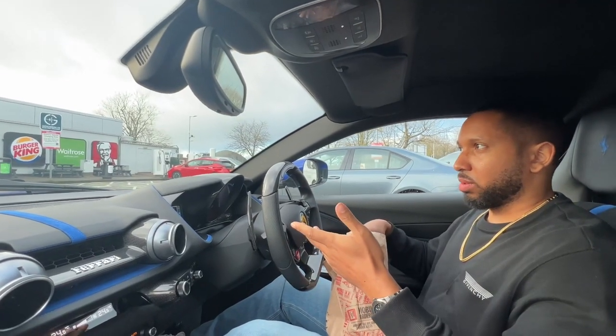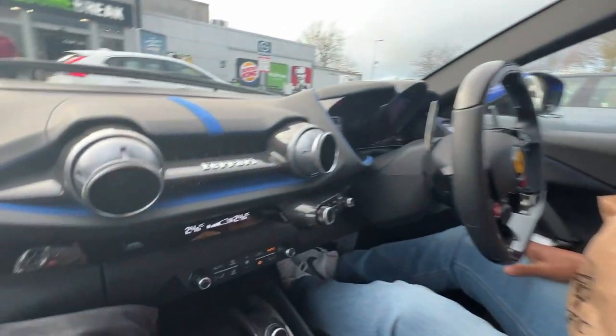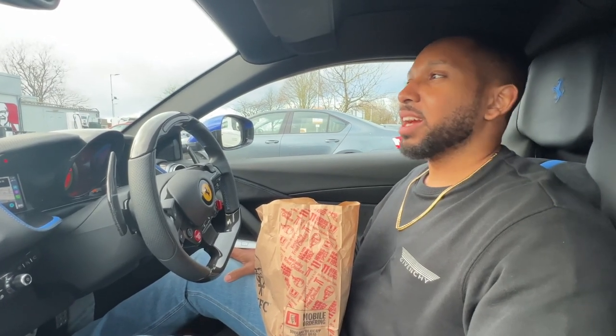We've made a quick stop at Welcome Break in Milton Keynes. I've got chicken but I'm trying not to get the grease on the Alcantara interior — Alcantara is very susceptible to picking up chicken grease. I've made sure my wife understands the seriousness of this situation. Thanks for joining us on this journey; we're about to eat our KFC and then make our way home.